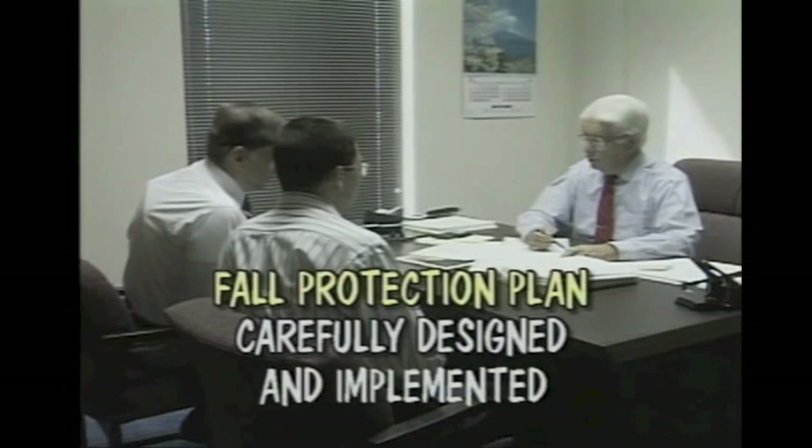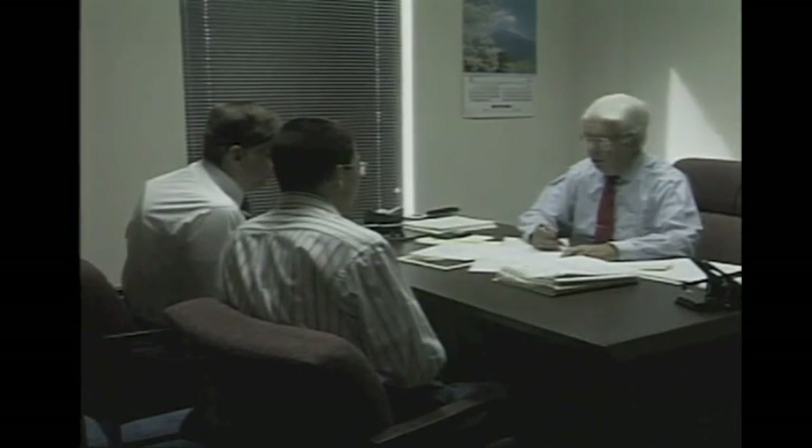Another option is a fall protection plan. This should be used only when all else fails in situations where other options may not work. Your company will advise you when this option is used.